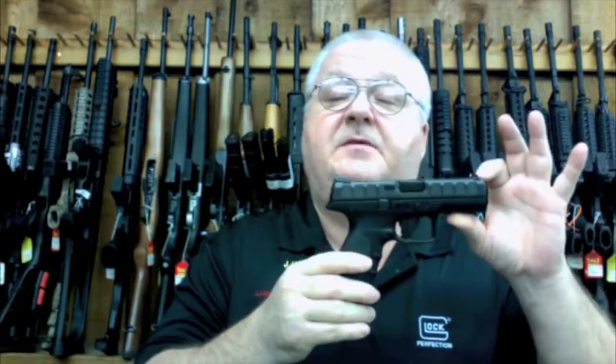Hey everybody, this is Scott at JJ's Pawn Shop, Beaumont, Texas, where we sell guns, ammo, and accessories. Today I've got something new for you from Beretta. This is the APX 9mm pistol.